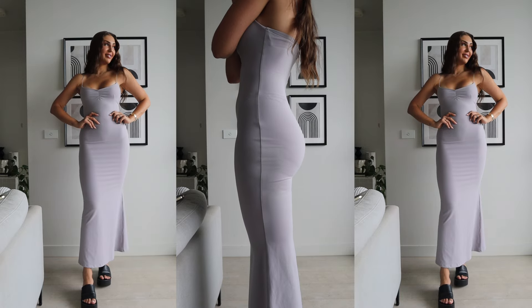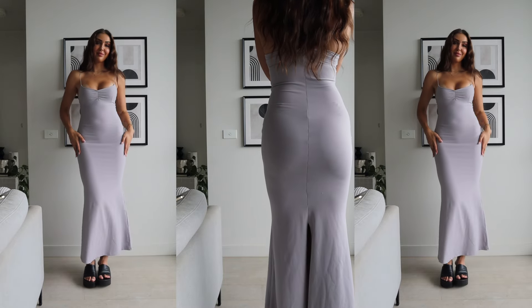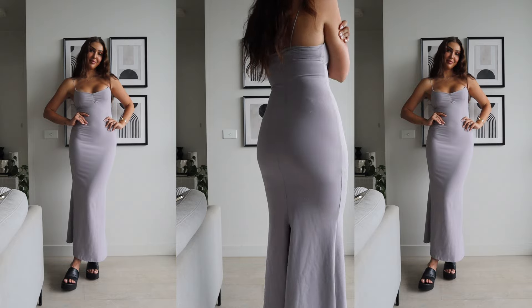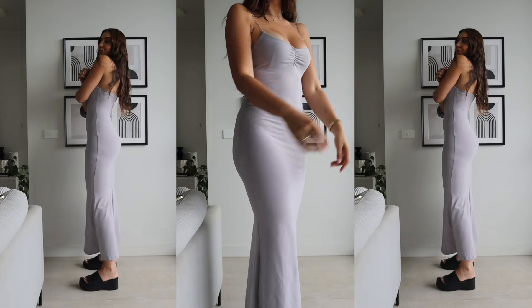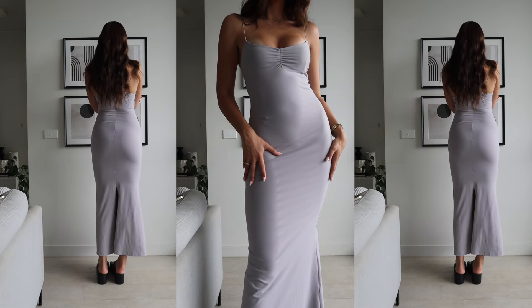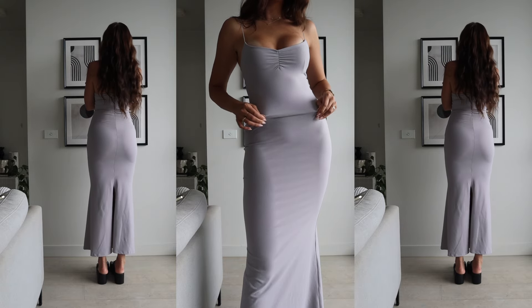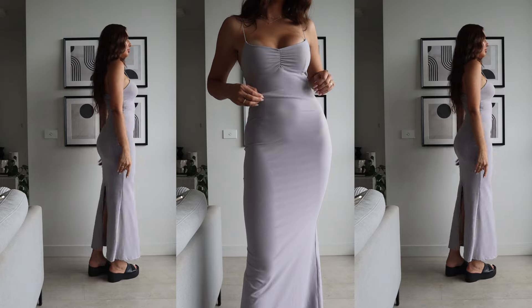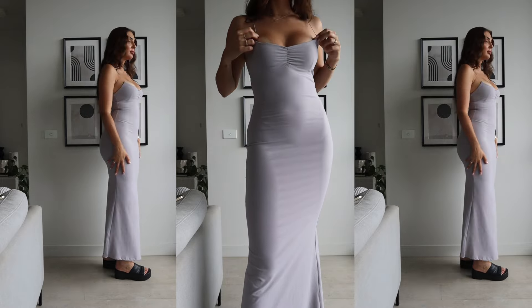It is a slim fitting maxi dress, quite stretchy overall, and it has a decent split up the back of the hem. It's also from the Princess Polly lower impact range. I don't think it comes in any other colors at the moment, but if it did I'd buy every single one — it would be so pretty in a chocolate or darker gray. I can definitely see myself styling it up with black accessories like a blazer, handbag, and some slides.